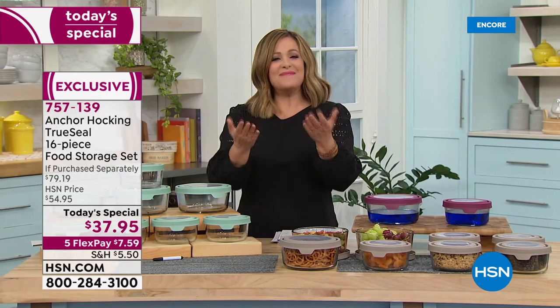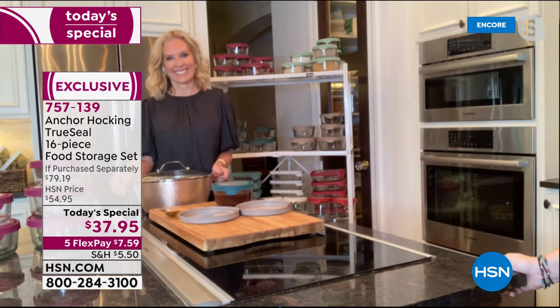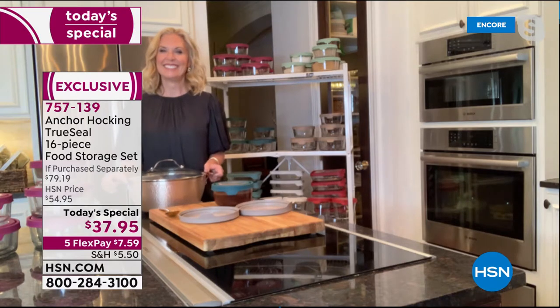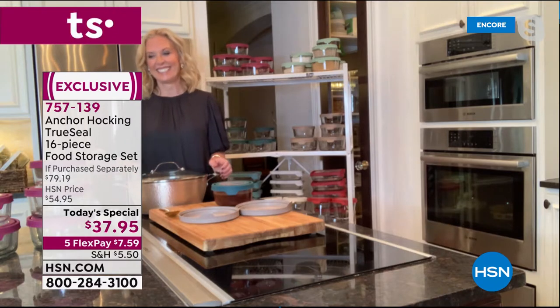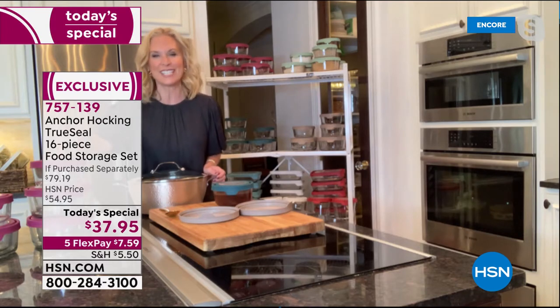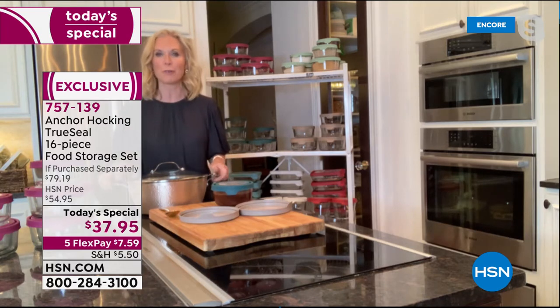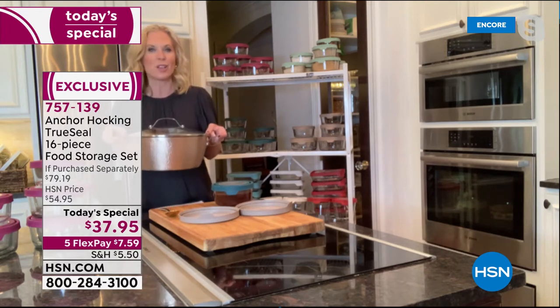Let me introduce my special guest, Tracy Cane, one of our food, kitchen, and solutions contributors. Tracy, there is nothing like glassware food storage — it stands the test of time. This is tempered glass. You can store in it, bake in it, prep in it — it really is your best friend in the kitchen. Your Anchor Hocking fits into everything in your kitchen.